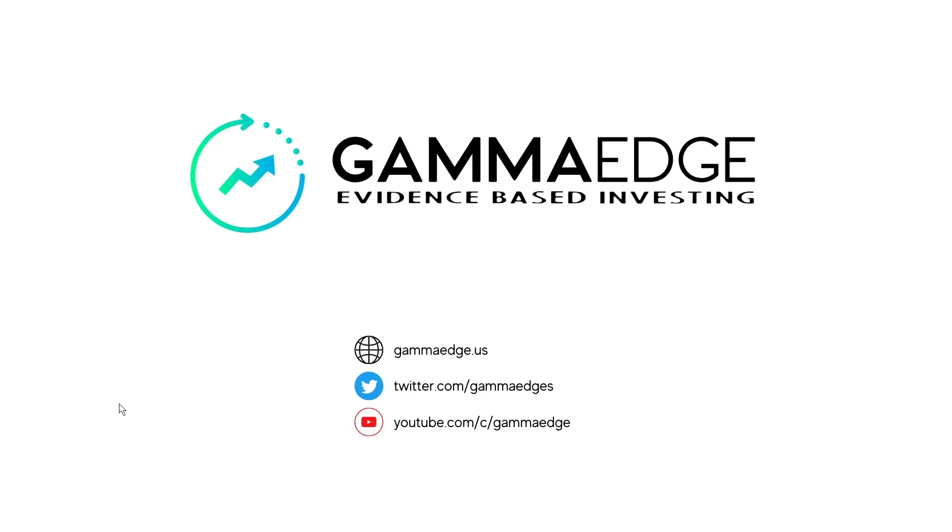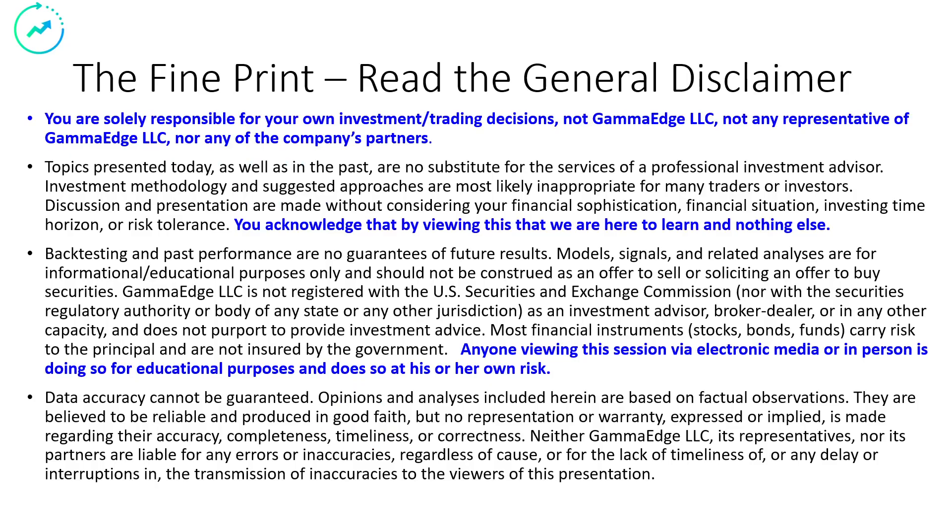Good morning, traders. Paul here with Gamma Edge. Today is Tuesday, the 21st of February. Let's get started. Pause your player here, read to the bottom, and if you agree, hit that play button.